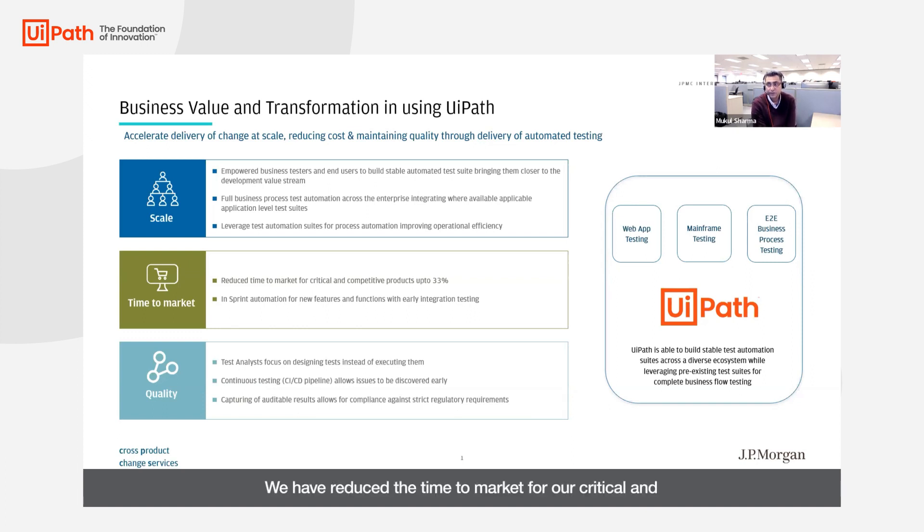We have reduced the time to market for our critical and competitive products by up to 33%. Our test analysts focus on designing tests instead of executing them. They are able to put their intellectual capital into looking at the requirements, thinking beyond the requirements, and ensuring the right tests are designed.